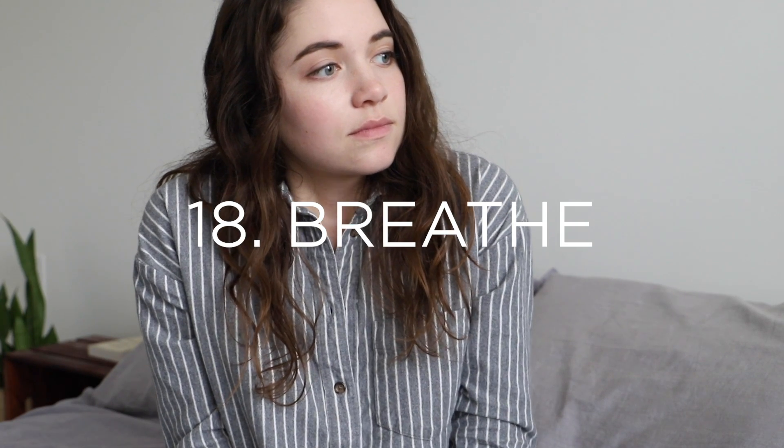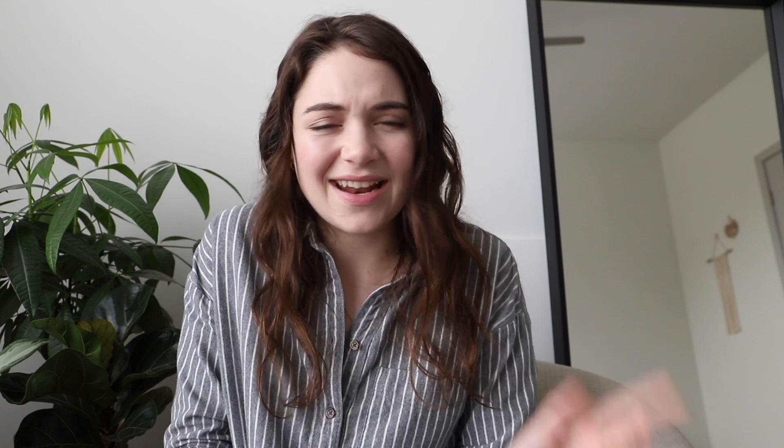Number eighteen is to breathe slowly and deeply. A lot of times we can actually be taking really short, shallow breaths, which never actually allow us to get in as much air as we should be. So really take time and practice just throughout your day — whenever you feel like you need that little moment of refocusing and recentering, just take a few deep breaths. Breathe in, breathe out.